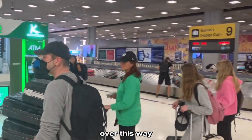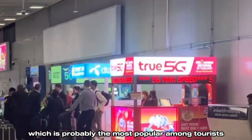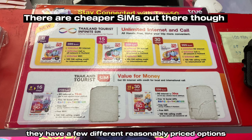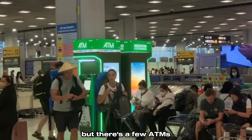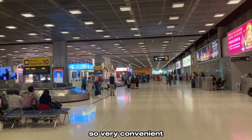After retrieving my bag, I went ahead and got a SIM card. I went with True, which is probably the most popular among tourists, and they have a few different reasonably priced options. You'll need your passport and they only take cash, but there are a few ATMs scattered throughout the baggage claim area. I had high cell service in less than five minutes, so very convenient.